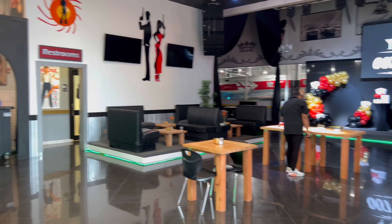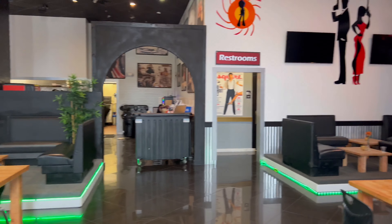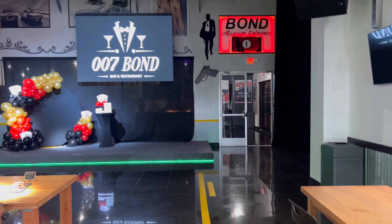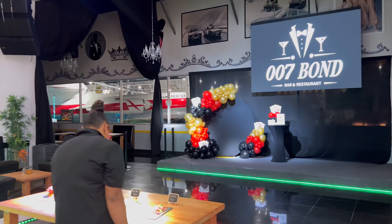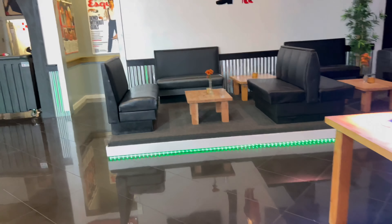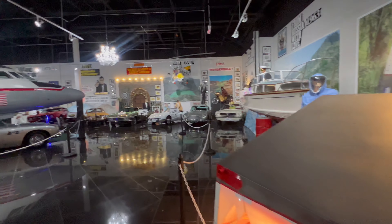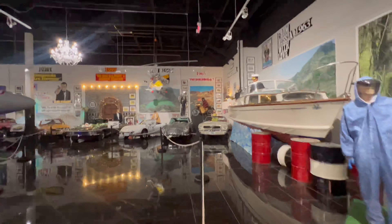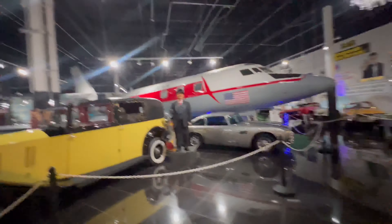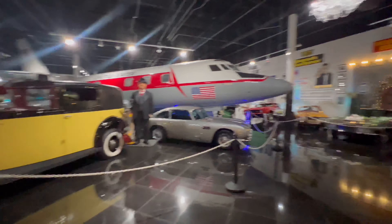Okay, this is the James Bond lounge. There's supposed to be like stunt — see the airplane back there, we're going to go check that out in a minute. So in the back of the James Bond lounge they have all of this — I guess it's like stunt props from the movies and whatnot. It's like a whole bunch of stuff. Pretty cool.